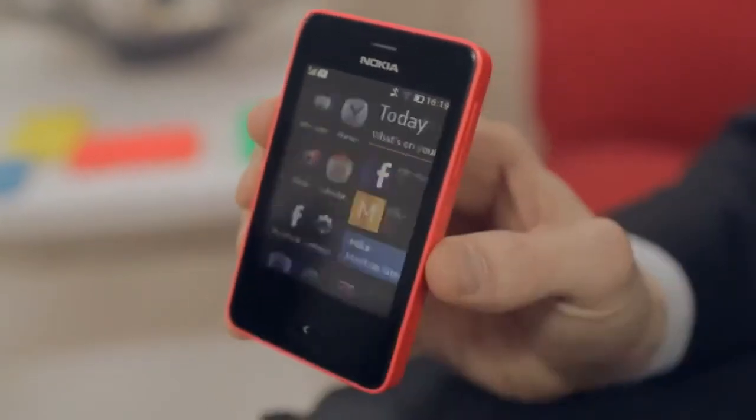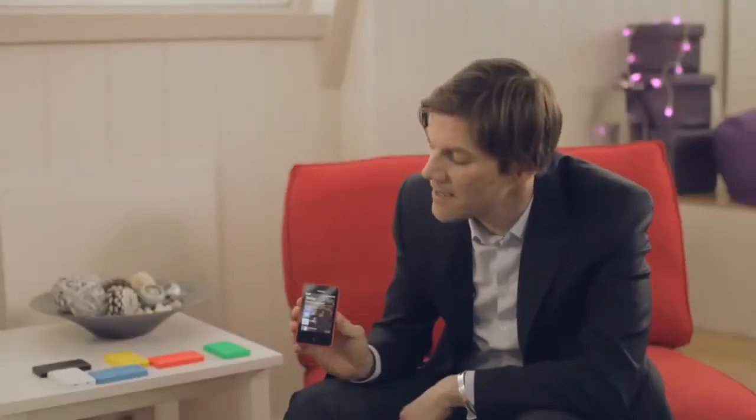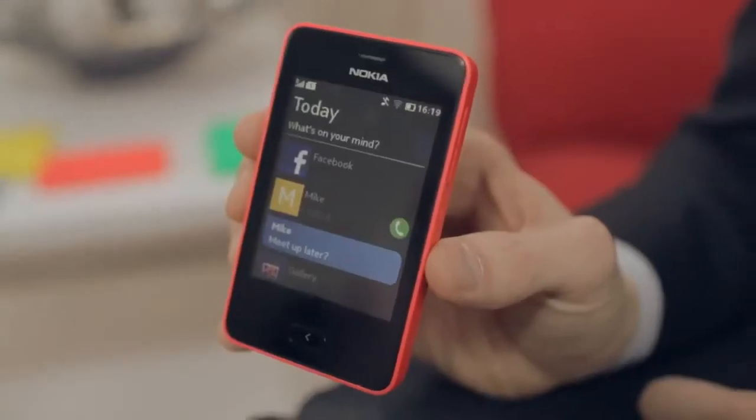Two home screens: the app launcher home, and Nokia Fastlane for direct access to everything you love.